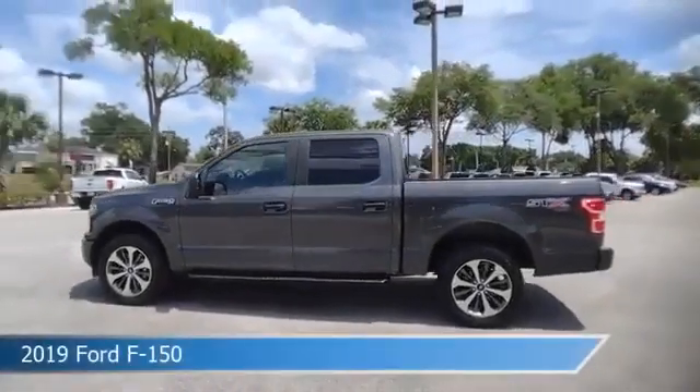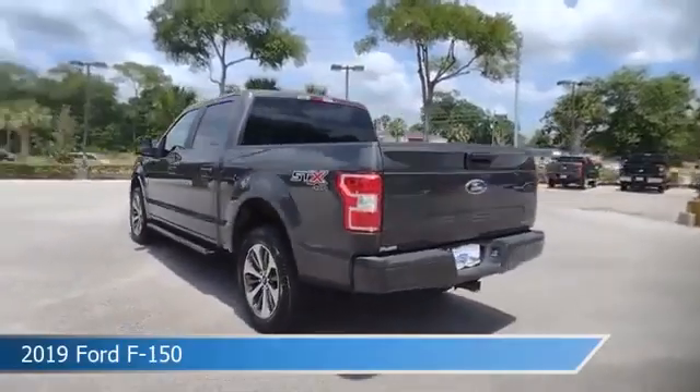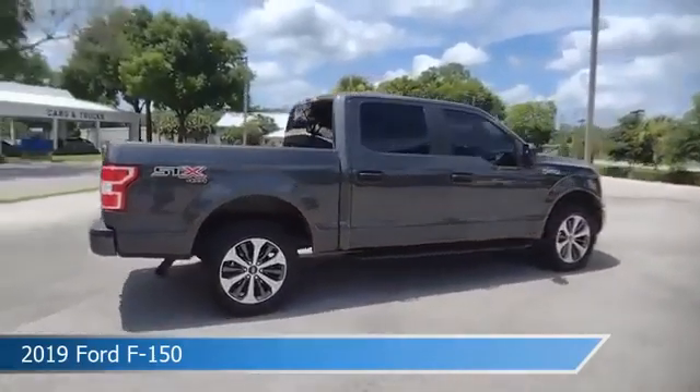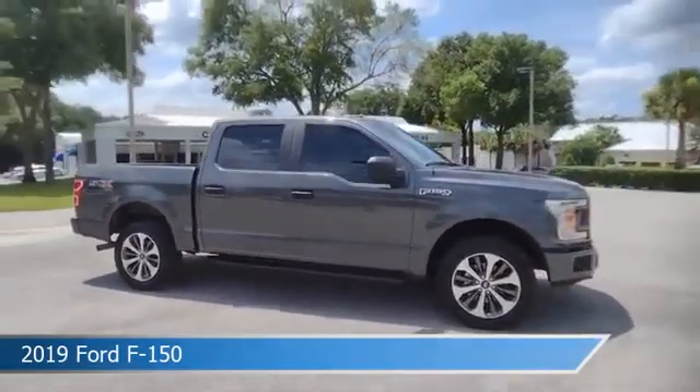Take a look at this 2019 Ford F-150. Equipped with an automatic transmission in magnetic metallic, this car comes with some great features including alloy wheels, power outlet, anti-lock brakes, backup camera and more. Come in and check it out today.